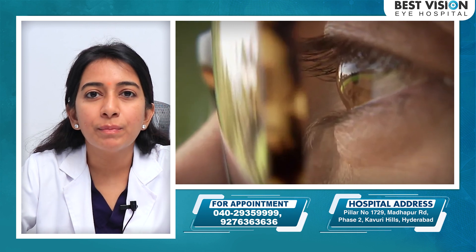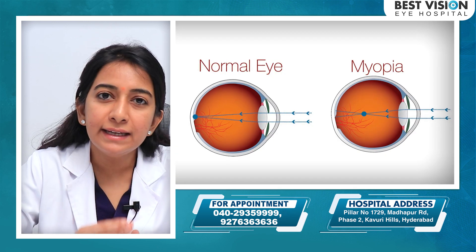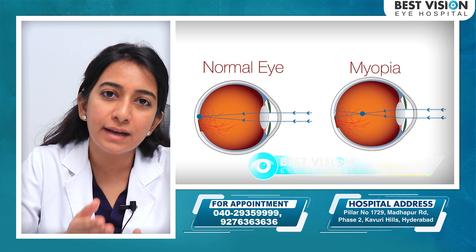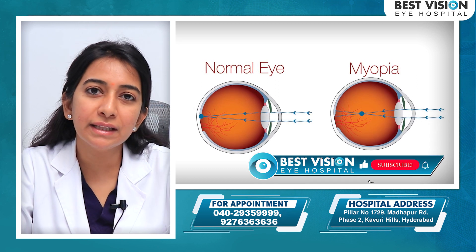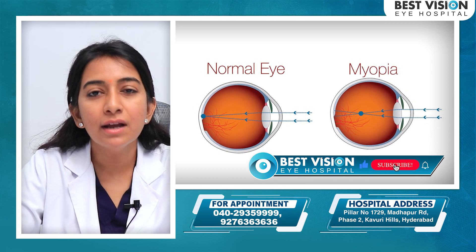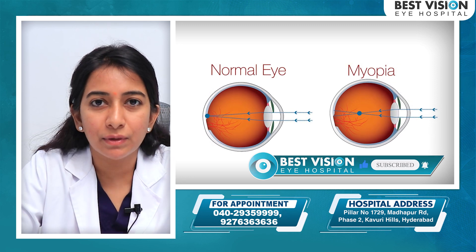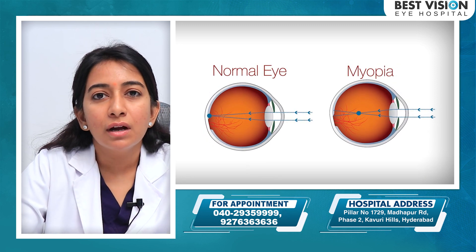When we focus on an object, the light focuses in front of the retina, not on the retina itself. So our focus falls short of the retina, causing blurry vision for distant objects. We need to correct this focus.